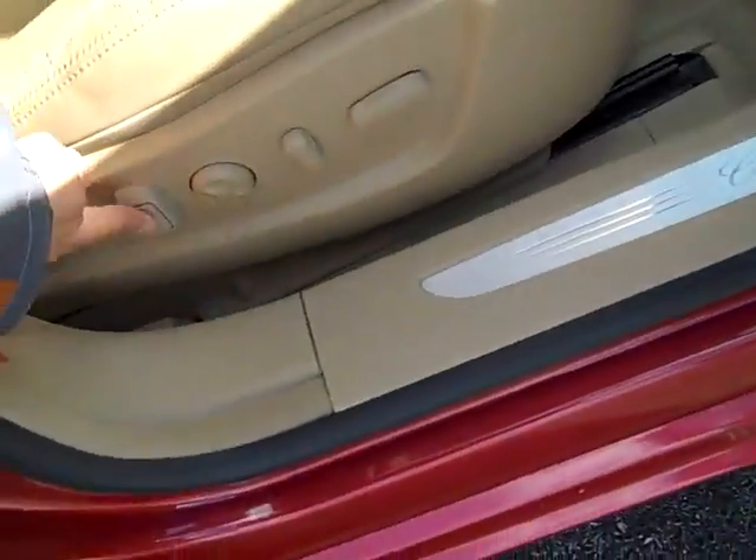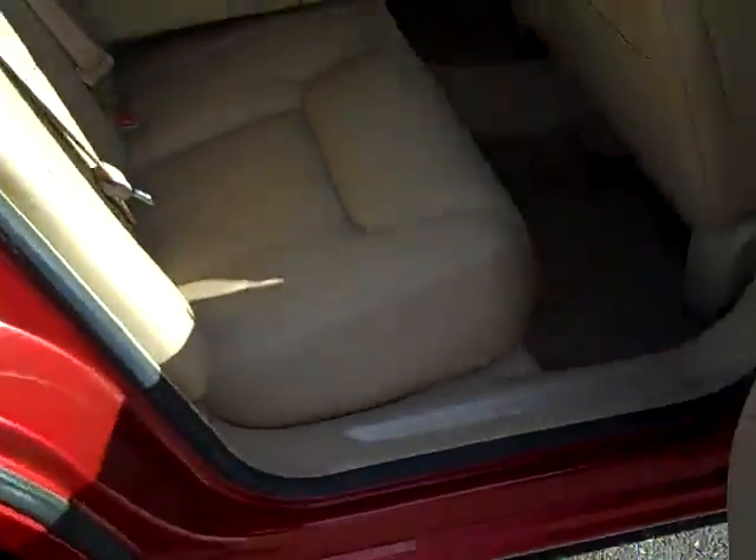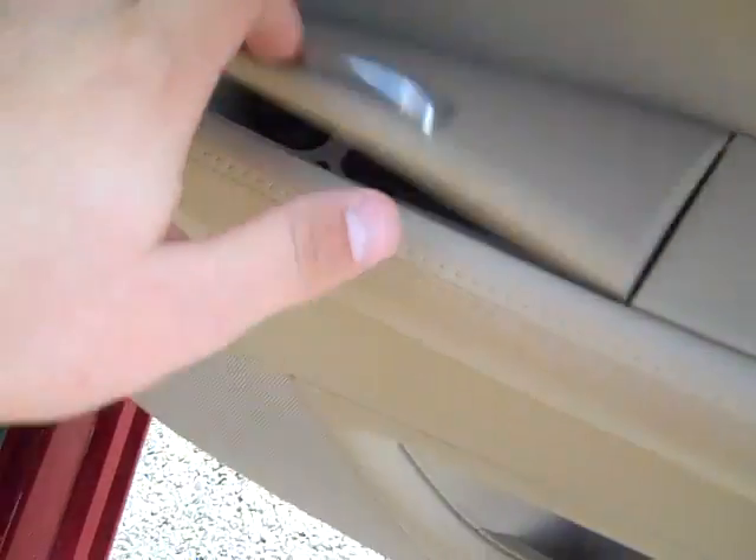Rear heated seats. This is the power rear lumbar control. Smokers package continues through the rear.